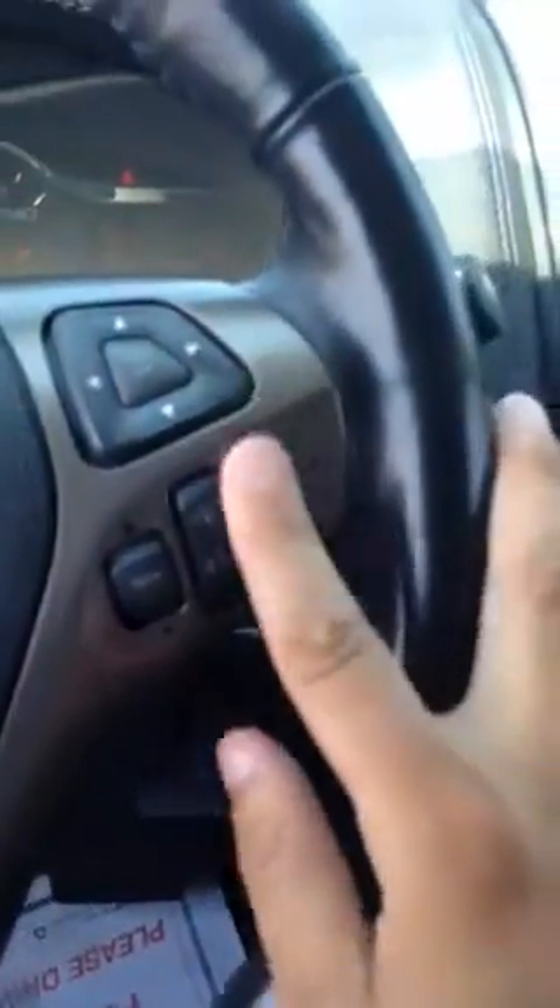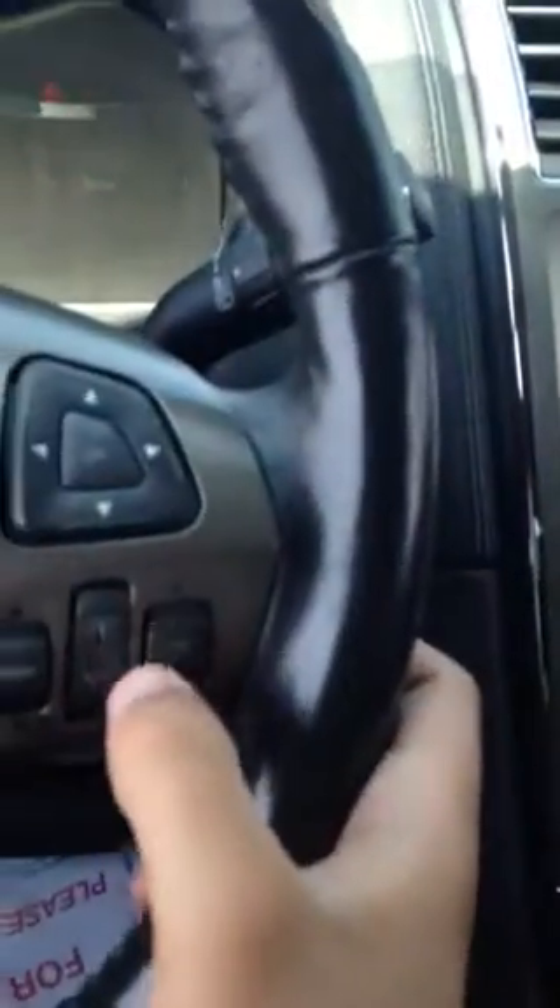Everything is hands-free. You can literally control everything right here. If you get a phone call, it will override everything and you can answer right here — just press that.